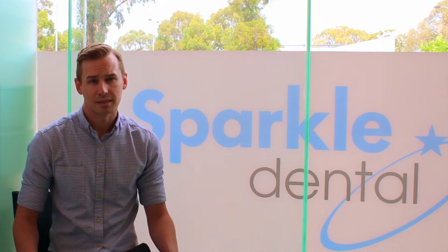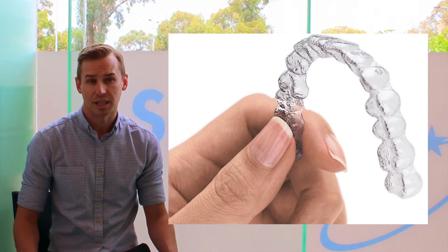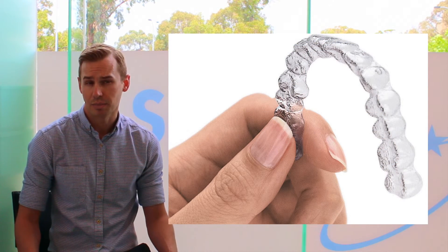Sometimes to get the best longest lasting result with minimal removal of the surface of your teeth, a short phase of teeth straightening with clear aligners may be a good option.